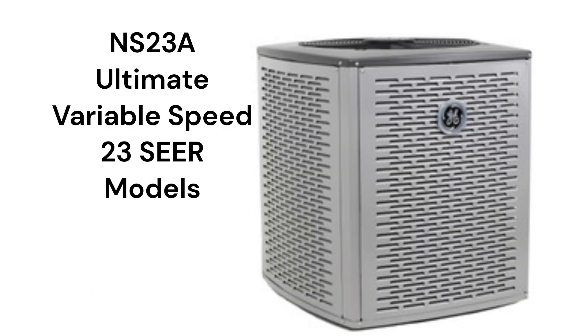The NS23A models are ultimate air conditioners with variable speed condenser fans and compressors for very quiet and efficient operation. They have ambient temperature, coil temperature, and refrigerant pressure sensors, which enables fine control of the system to maximize comfort and efficiency.